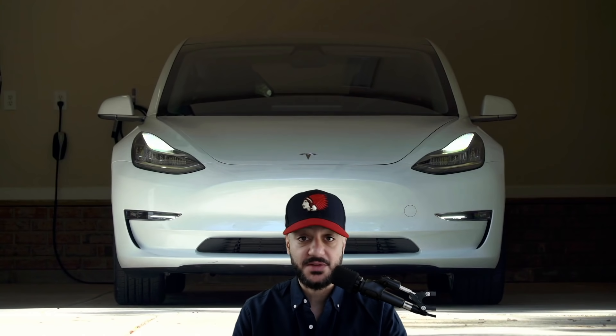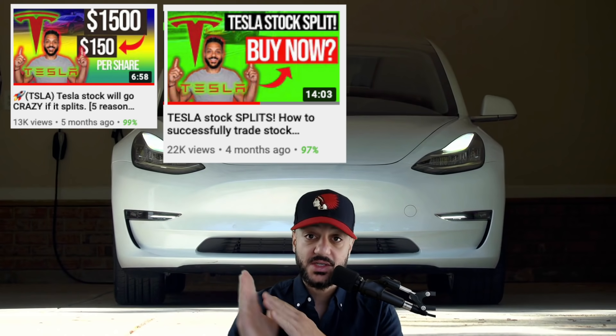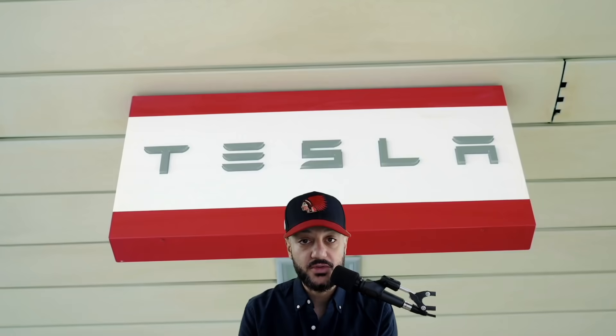If you're a fan of this channel you know we've been talking about Tesla binary events. We've been discussing the stock split before it was even announced. When it was announced I gave you ideas on how to trade it leading up to the stock split. I gave you ideas on how to trade leading up to earnings, battery day, and now I'll be giving you my analysis on Tesla leading up to the S&P 500 inclusion.